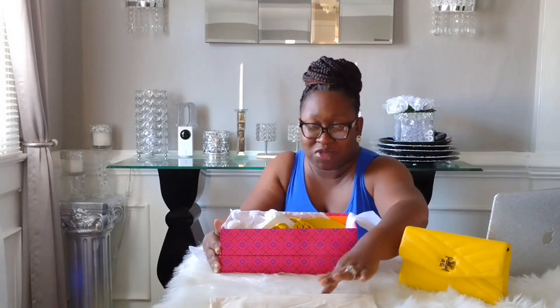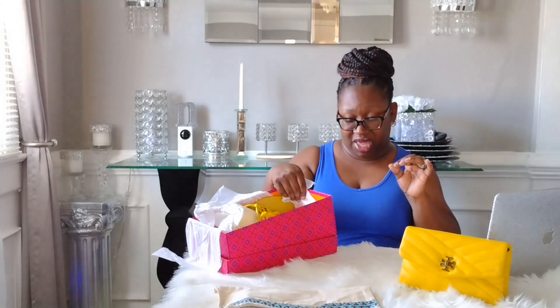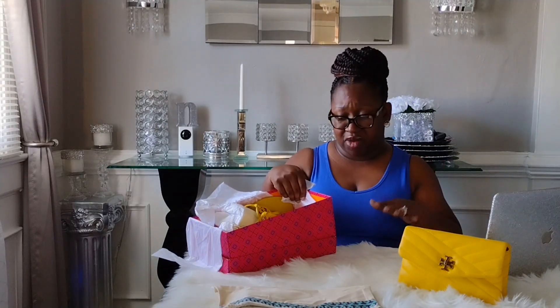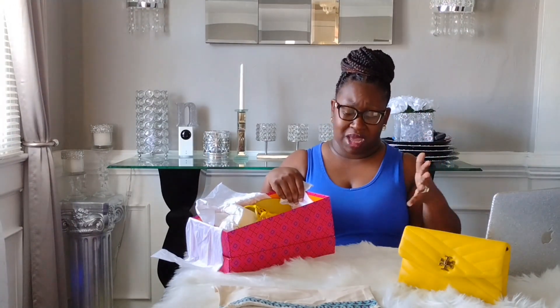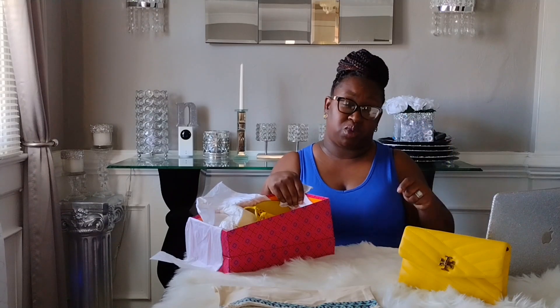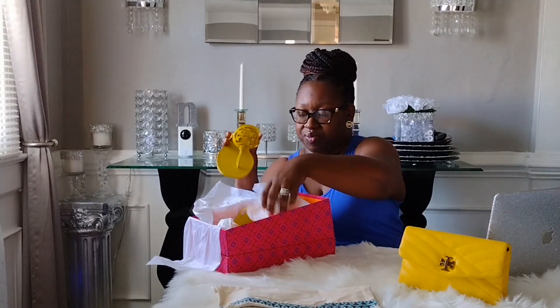I love that Tory Burch sandals come with a dust bag. I ended up purchasing the Miller Square Toe Veg Napa Sandals in a size seven and a half. It's a thong-style sandal, and any time I wear a thong-style sandal I tend to go up a half size for comfort — especially with the piece that goes between your toes. If I'm in flip flops or a thong sandal too long and it's a little too small, that piece really irritates me, so going up a half size helps.